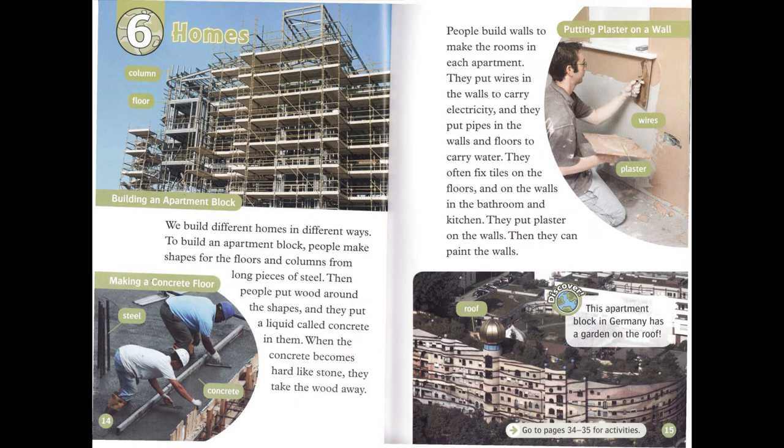This apartment block in Germany has a garden on the roof.